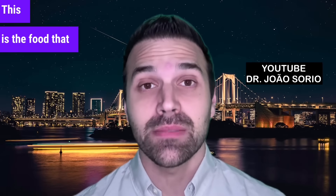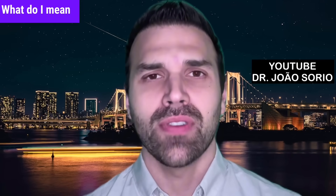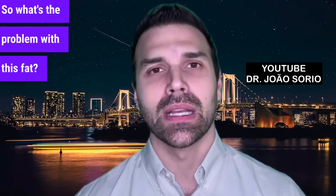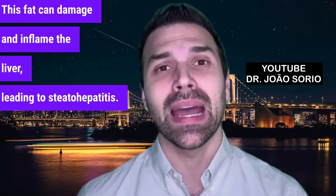This is the food that harms the liver most. In this video, I'll reveal the liver's number one enemy. What do I mean by harming the liver? I'm talking about food that can cause fatty liver disease — it's when the liver starts accumulating fat. This fat can damage and inflame the liver, leading to a state of hepatitis.